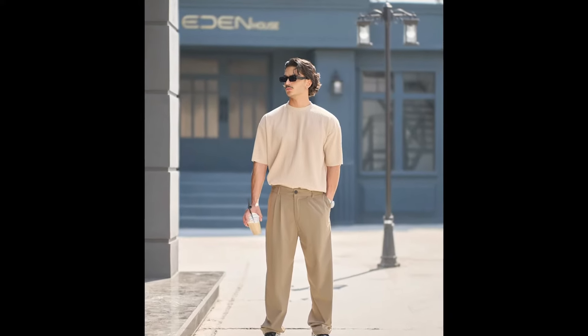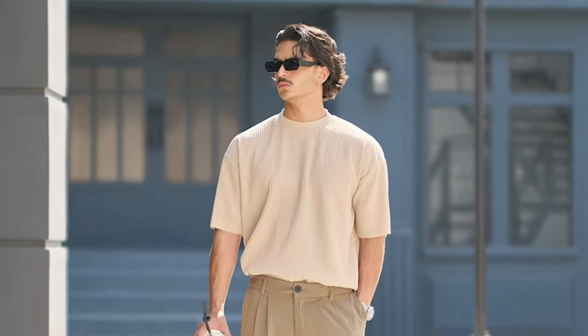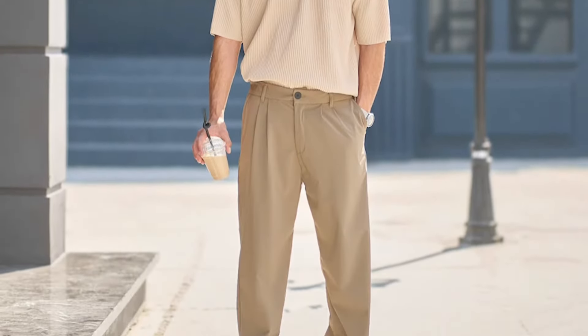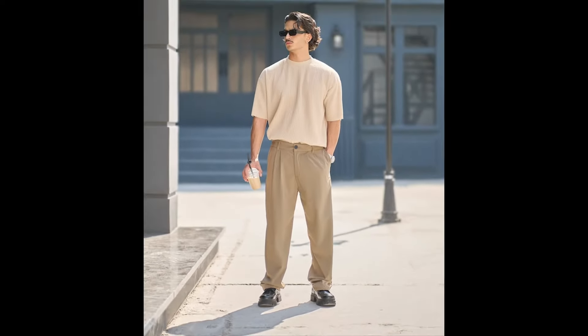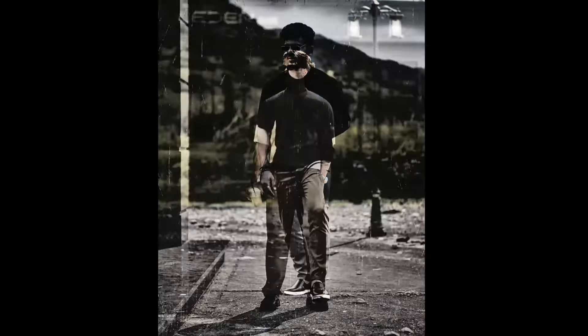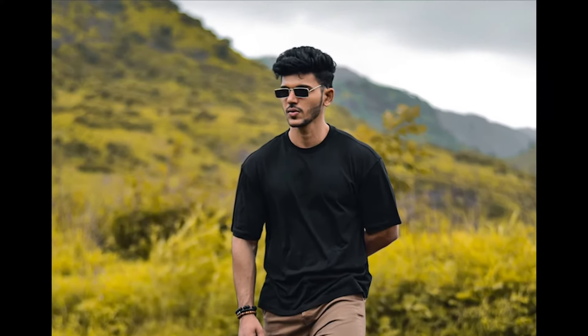In this video we are sharing 35 ways to style oversized t-shirts. For the first outfit you can style a cream t-shirt with tan pants and black boots. Next you can try a black t-shirt with brown pants and black loafers.